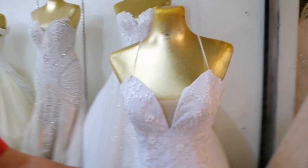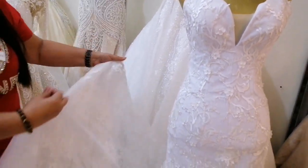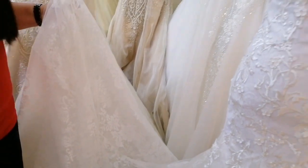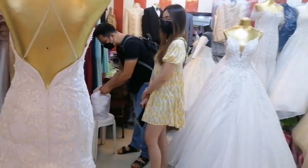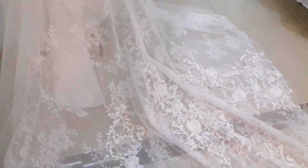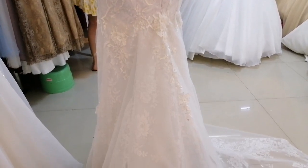This one here is minimalist — many people have been asking about minimalist styles. It's a minimalist design with lace detailing from the front going to the long back. It's simple yet elegant. For only 15,000 pesos, you get a beautiful minimalist bridal gown.